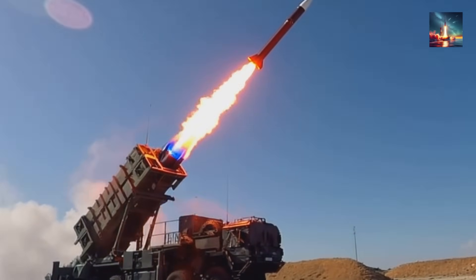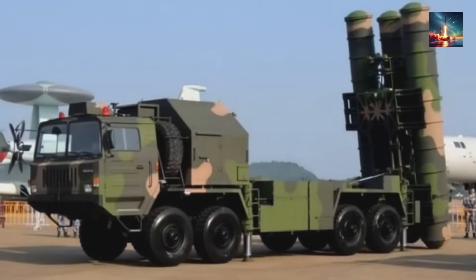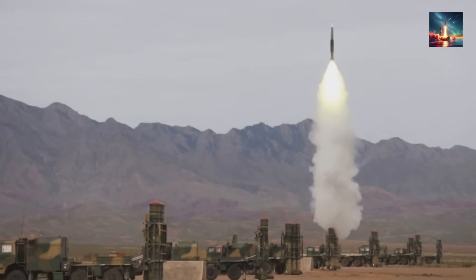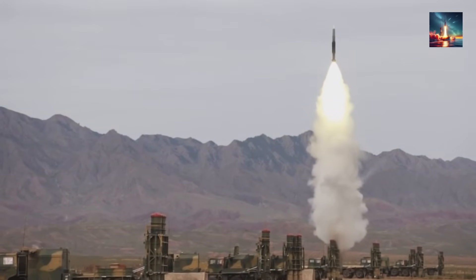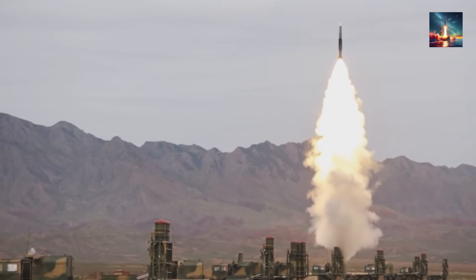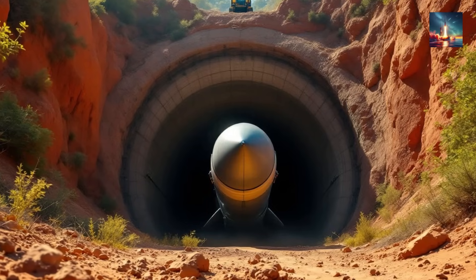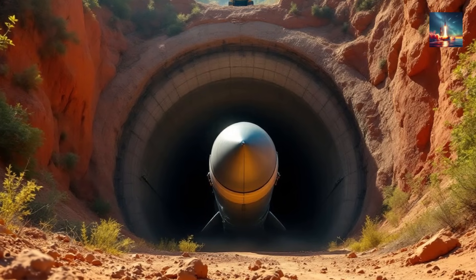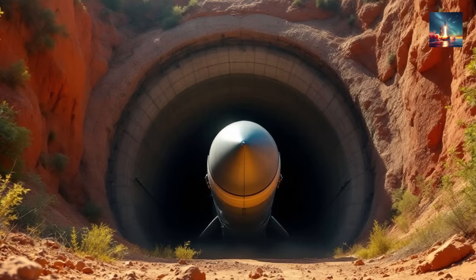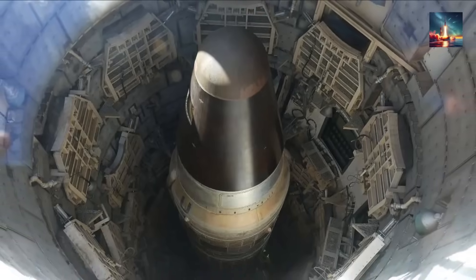America's current missile defense systems, like Patriot and THAAD, were simply never designed to cover such an approach angle. Couple this orbital flexibility with its road-mobile launcher and you've got a system that can theoretically shoot, scoot, and reload inside of an hour. The DF-61 bundles unprecedented range, devastating payload, extreme mobility, and advanced penetration aids into one terrifying package. No previous Chinese ICBM could ever claim such a comprehensive threat.